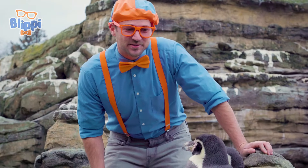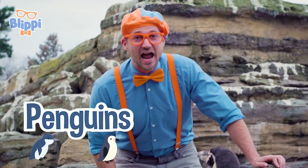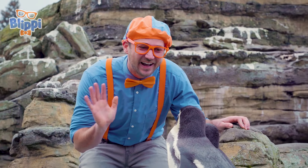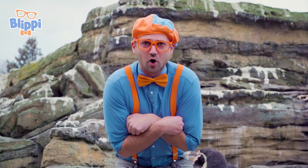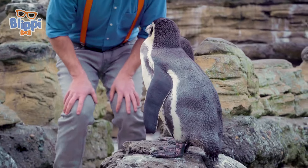Look at these animals! These are penguins, and they're actually Humboldt penguins. They are so cute! These penguins, their native land is Peru and northern Chile. Yeah, that doesn't sound like a cold place. Those countries are actually really warm, so these penguins live basically in the desert.